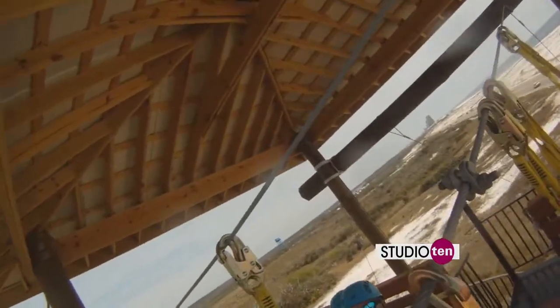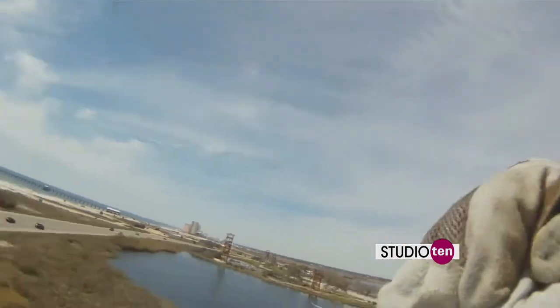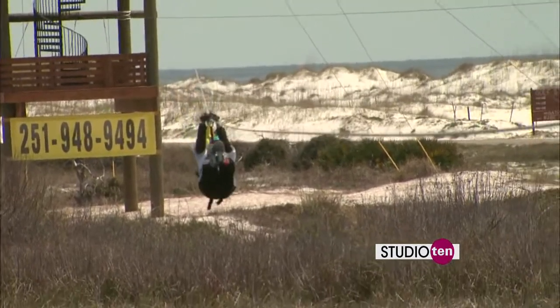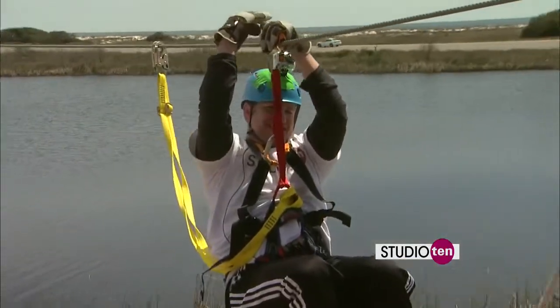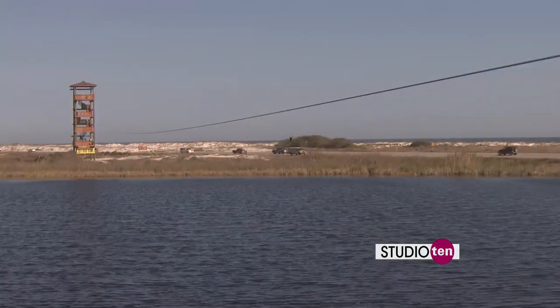All right, everybody — it's been a lot of fun, but I got to zip. Studio 10, that's how we do this. Gulf Shores, Hummingbird Ziplines — zipthegulf.com. You've got to come out and give it a try. Boom!